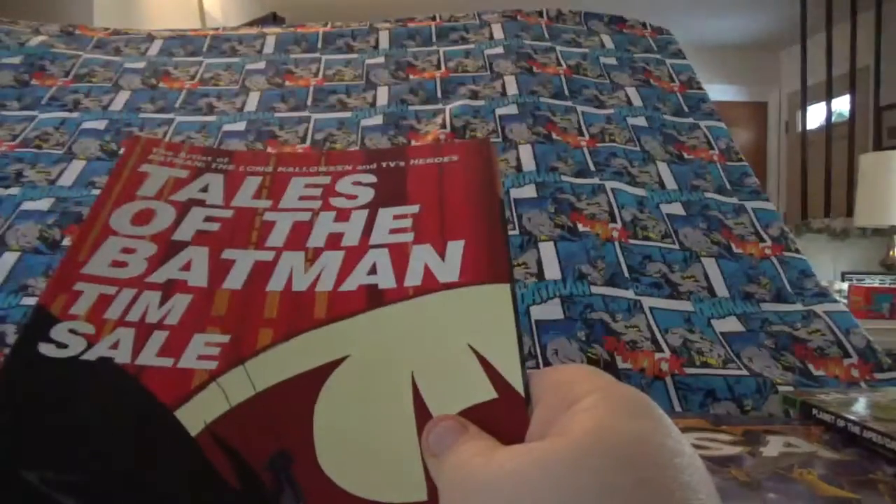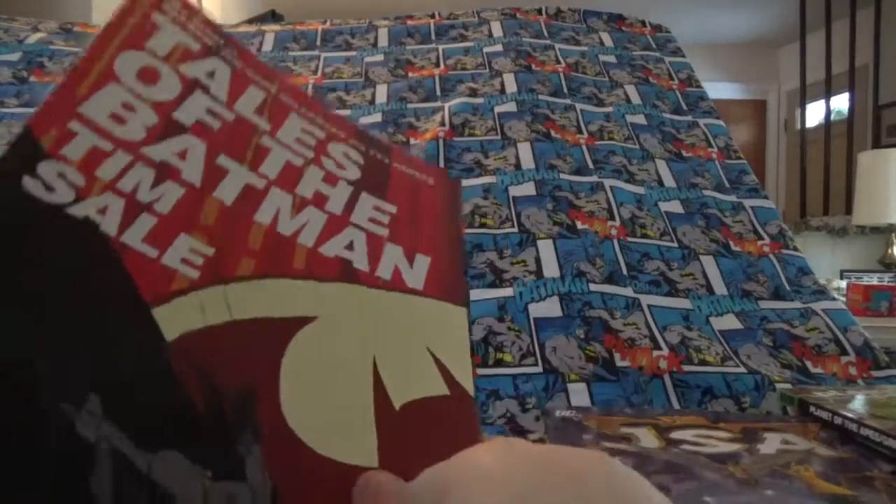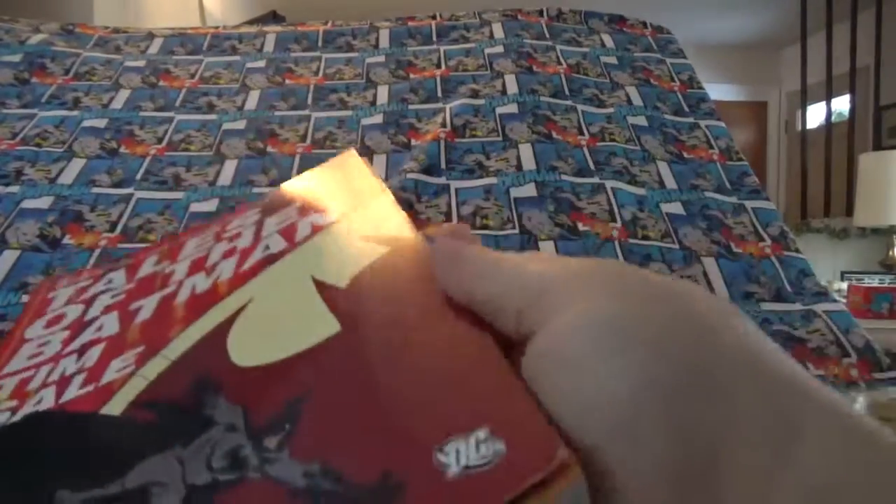This one is Tales of the Batman by Tim Sale. Now this book is pretty well beat up. I could not get it back — the binding broke and everything on me.